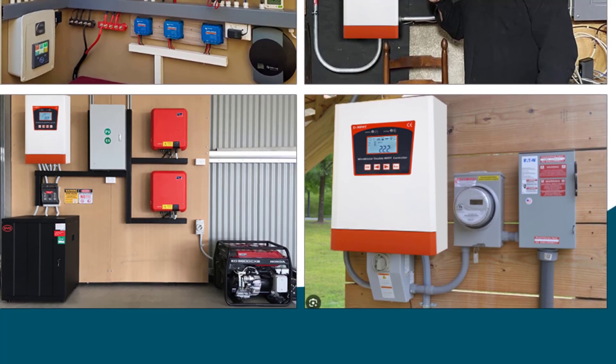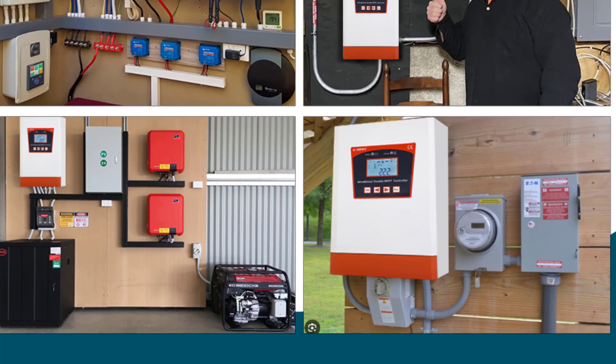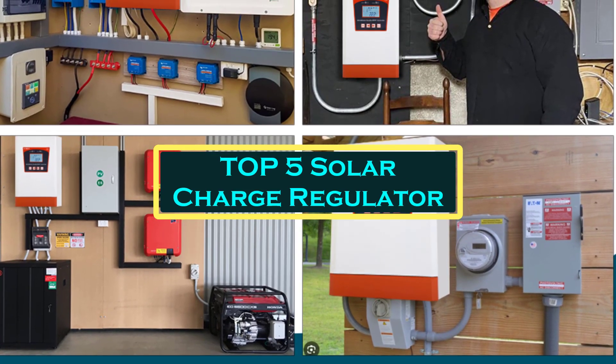Hello everyone, welcome to best one channel. In today's video, we will discuss the top 5 solar charge regulators.